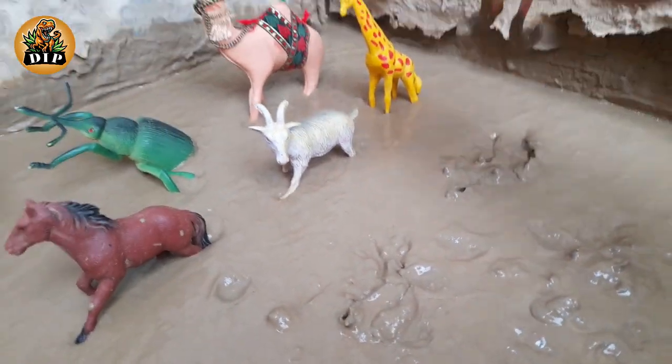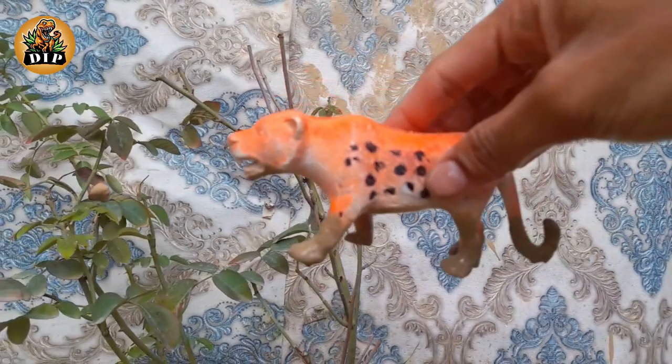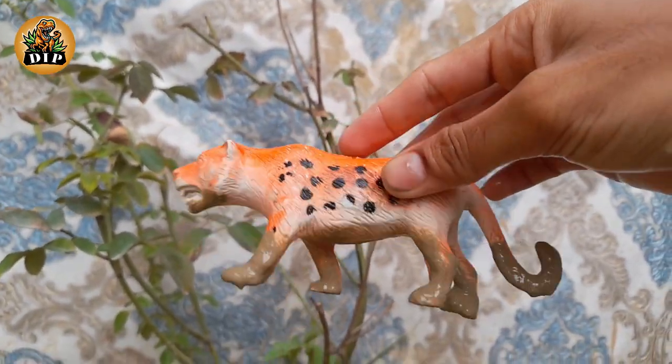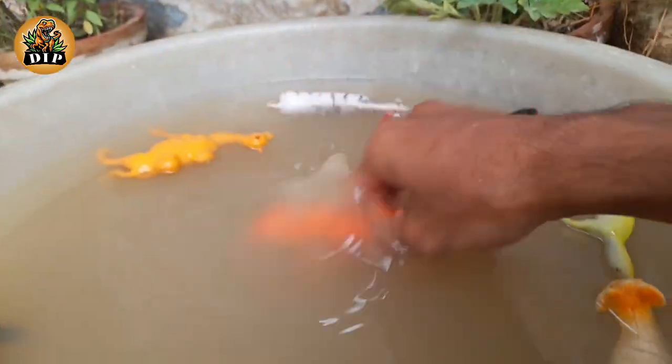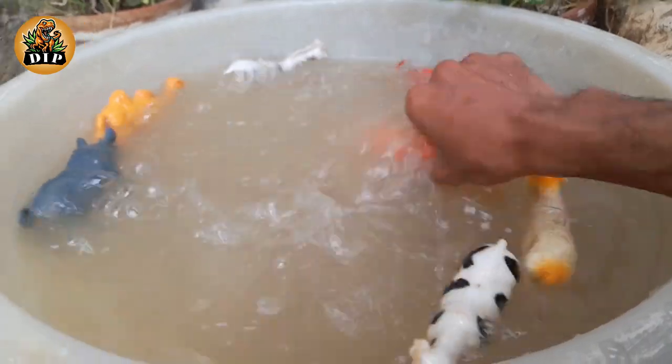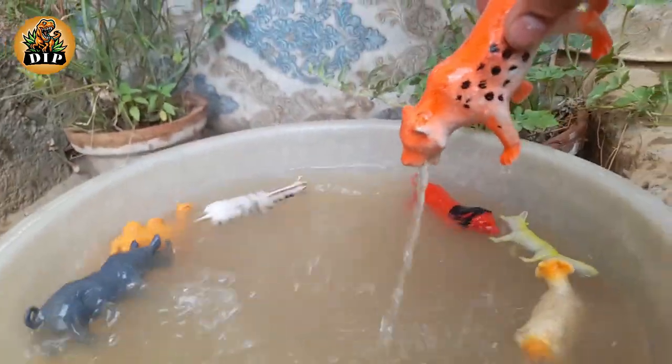The next animal is the very dangerous tiger. Tigers are the largest cat species in the world. The Bengal tiger is the most common type. Tigers can live up to 20 to 26 years old in the wild.